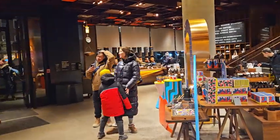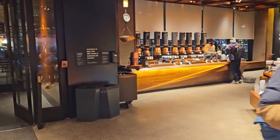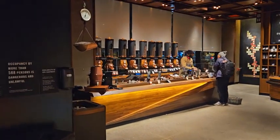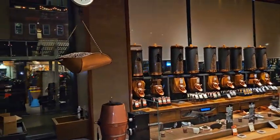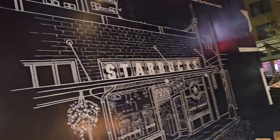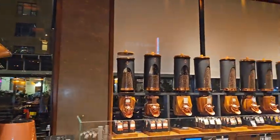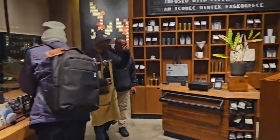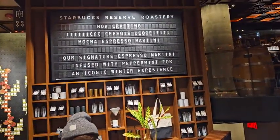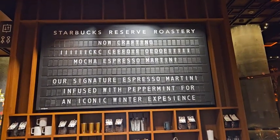However, there are certain times of the year — for example, the holiday season — the lines are extremely long. This roastery is unique because the unique blends that they have are strictly for this roastery location. Over here we have a look at some of the various rare coffee beans. And they have a billboard that tells people what's available right now. It's pretty cool.